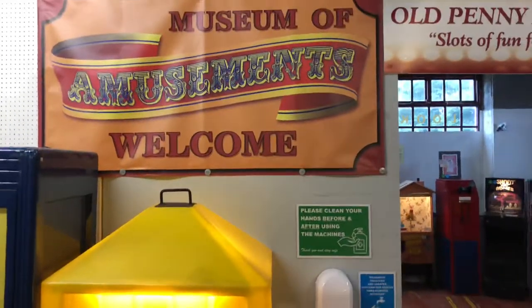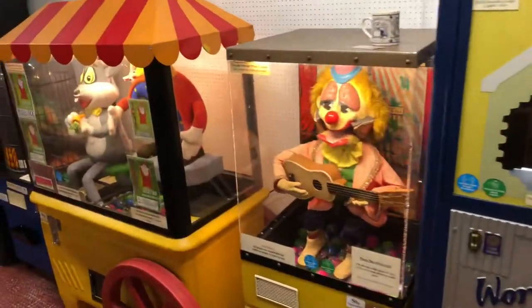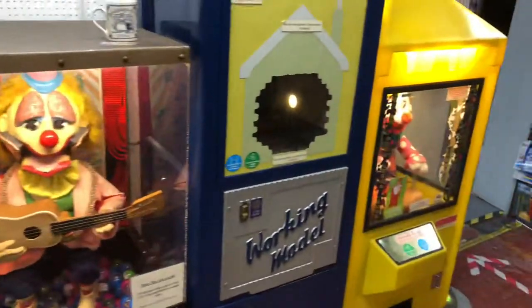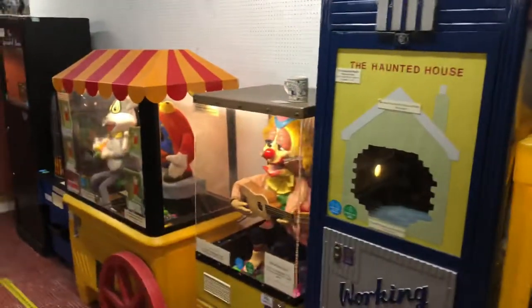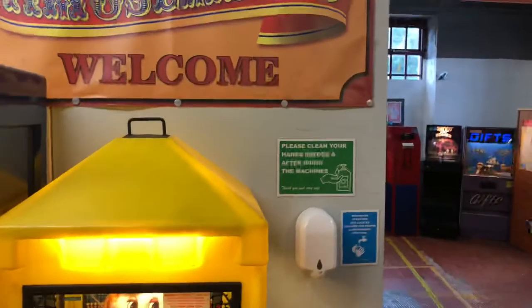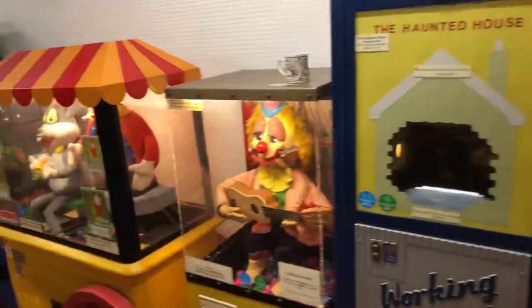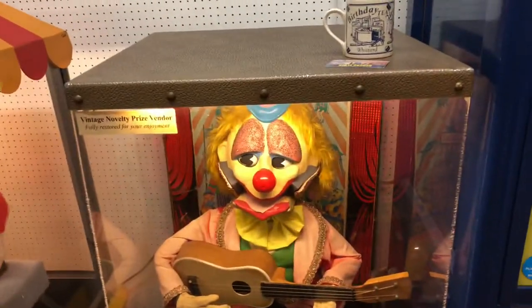Hello everyone. Following on from last week's video of the first Penny Arcade at Bygone Times, today we are going to be taking a look at the second one which has a lot more machines than the first one. As mentioned in the first video, some of these used to be at Botany Bay in Chorley, but unfortunately Botany Bay shut down and a lot of the machines got removed and moved here.